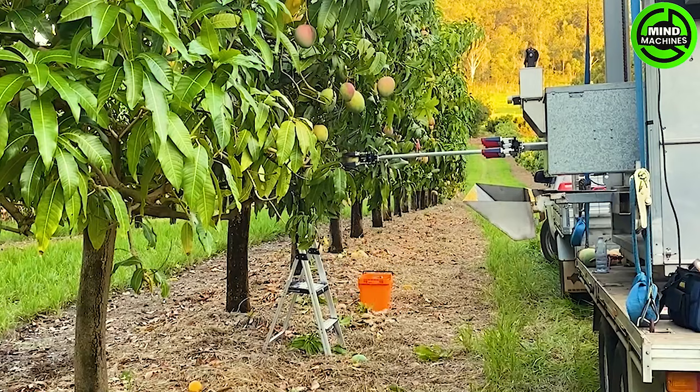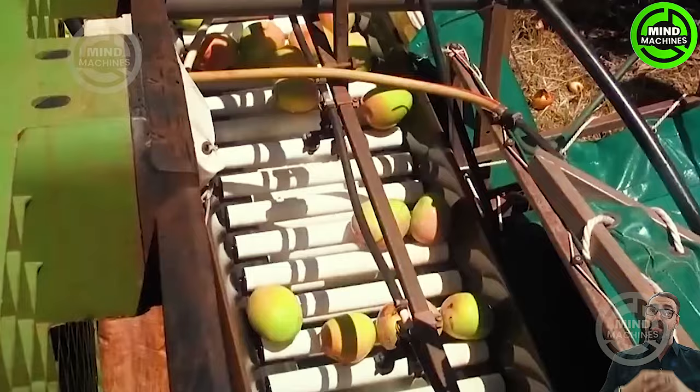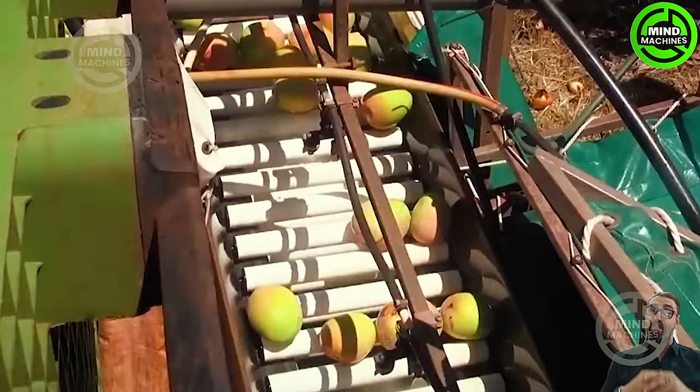The optimal time for mango harvesting is carefully sorted, classified, and packaged for distribution to both domestic and international markets. Australia is renowned for producing high-quality mangoes.